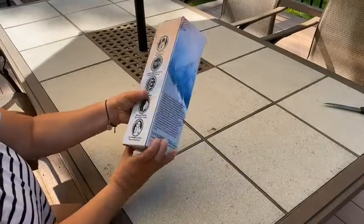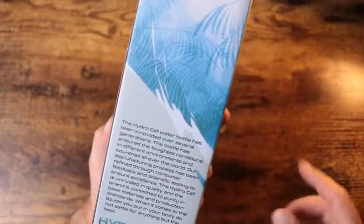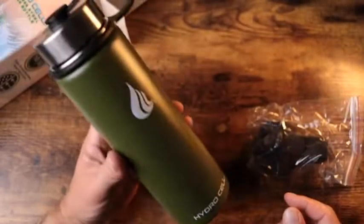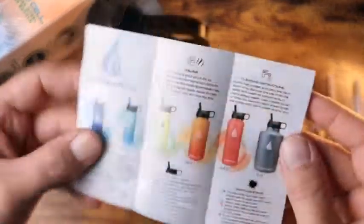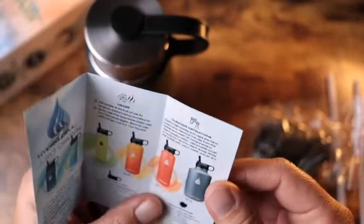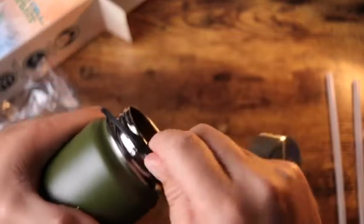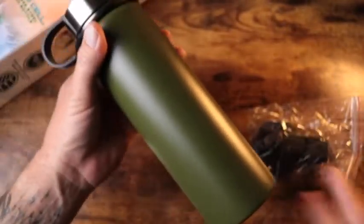This stainless steel 32 oz water bottle uses the highest grade of stainless steel. Our manufacturing team has developed steel production techniques that increase resistance to corrosion, chemical and atmospheric elements. With several generations of steel composition testing, our current stainless steel provides top-level resistance to oxidation and decomposition.